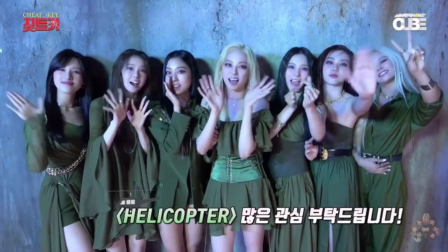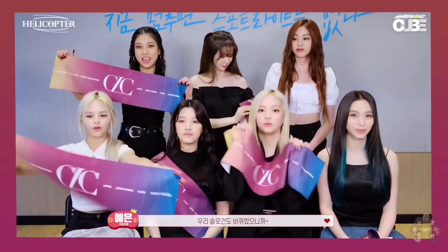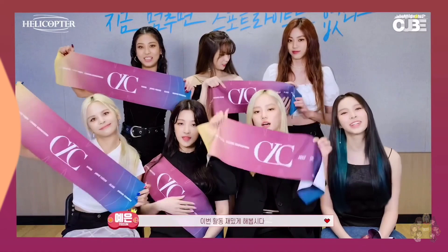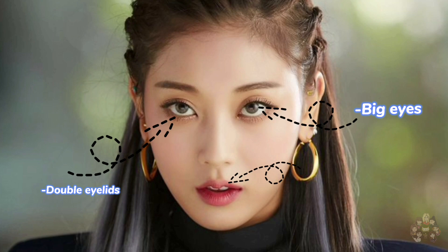Obviously beauty is subjective and this is just my opinion. I really like CLC and all of the members. This has nothing to do with their personalities. First, Seungyeon — advantages: she has big eyes, double eyelids, and full lips.